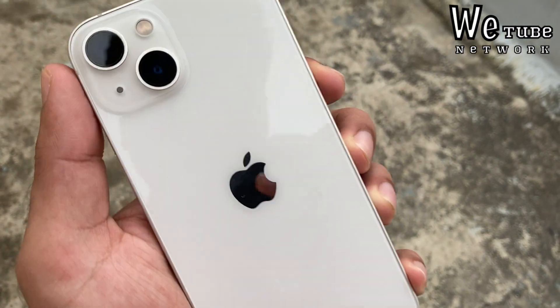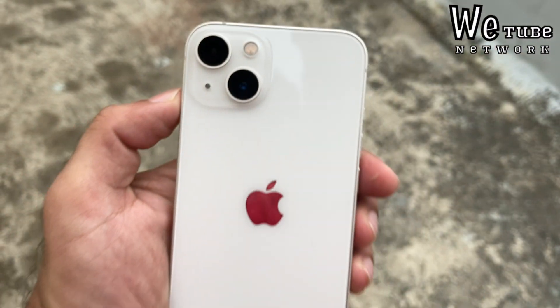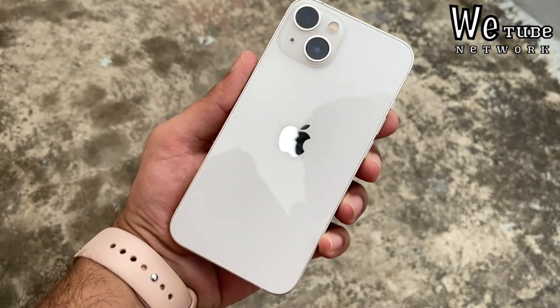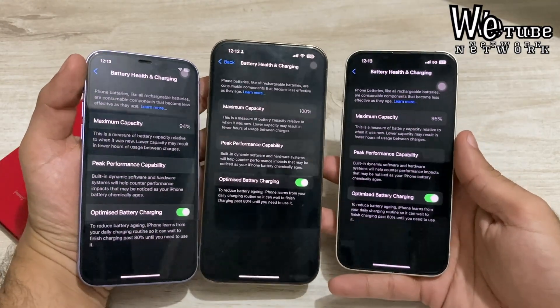But many users are coming to the comments saying that after updating to iOS 17, iPhone 13 and iPhone 14 especially are experiencing heat and battery drain.